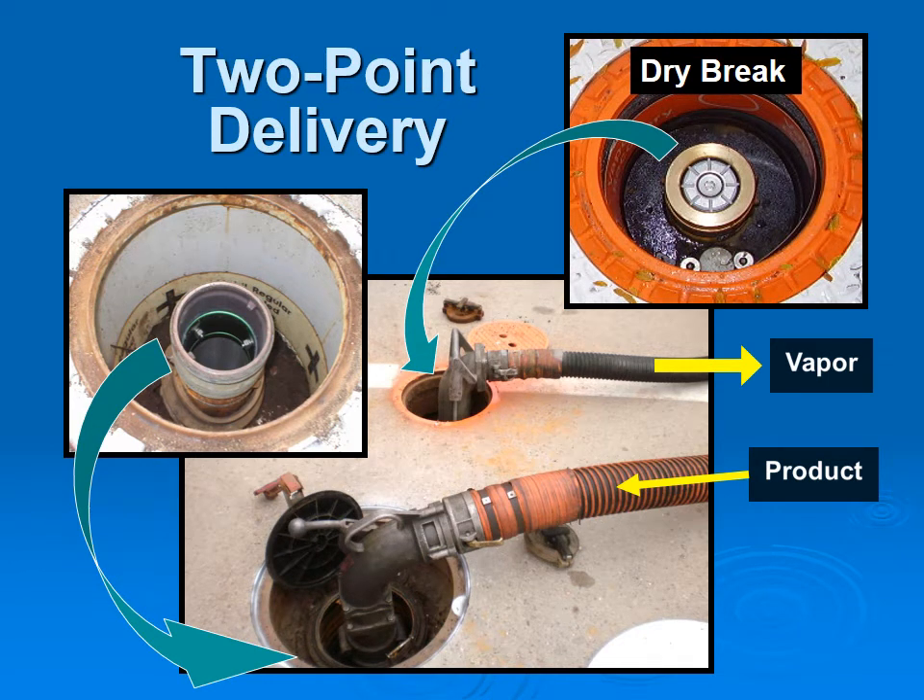Two-point delivery basically means you have two access points to the top of the tank: one where product is delivered into your Underground Tank, and a second location where the vapors are taken out of your tank back to your tanker truck. This is a two-point delivery system.